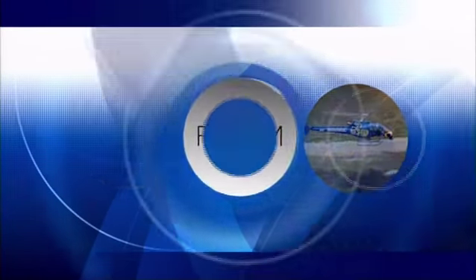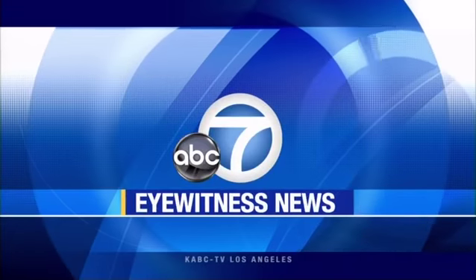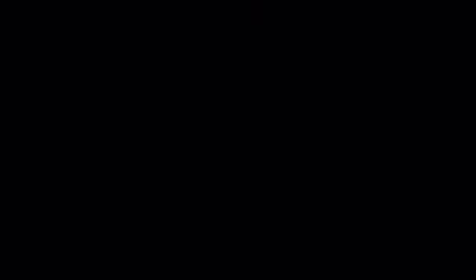Live from ABC7, this is Eyewitness News. Your smartphone can do much more than your old cell phone ever could just a few years ago, and now more TVs are offering many of those consumer-friendly features. New at 5, our consumer specialist Rick Romero tells you what to look for when you go TV shopping.